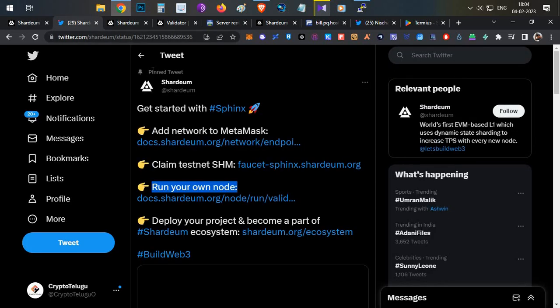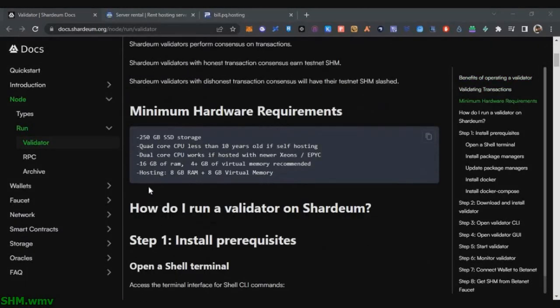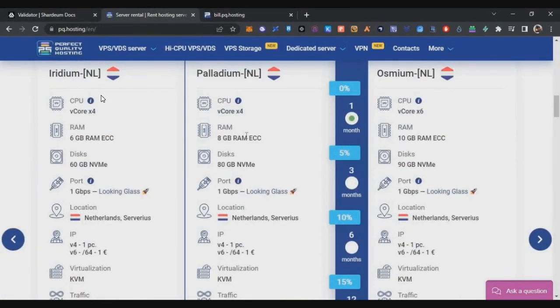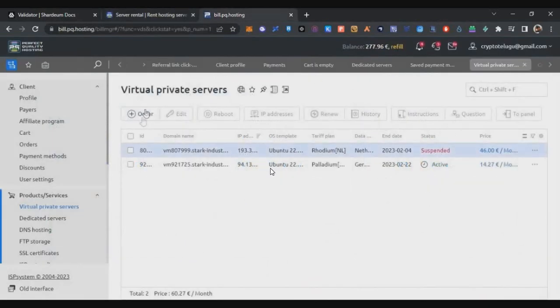To run the node you need a VPS. The requirements are a quad-core processor and 8GB RAM. The best pricing I found for this configuration is with PQ Hosting — the link will be in the description below. You can use my referral link to purchase. A four-core processor with 8GB RAM costs $14.27 there.